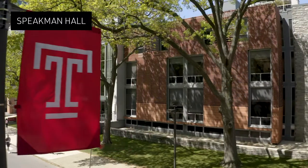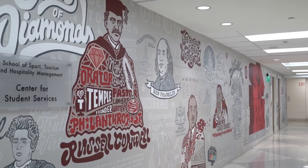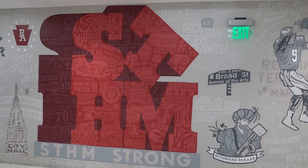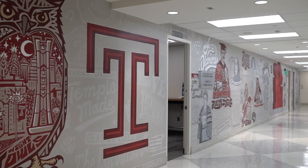We are going to head into Speakman Hall. We are standing in front of the latest addition to our art collections in Alter and Speakman Hall. This is a mural designed by artist Paul Carpenter. It depicts our founder Russell Conwell as well as several other important historical figures from the city of Philadelphia's history, overall highlighting the diversity and richness of experiences we have here in the great city of Philadelphia.